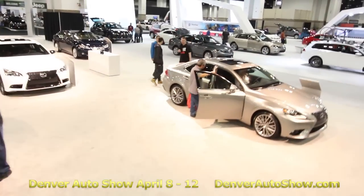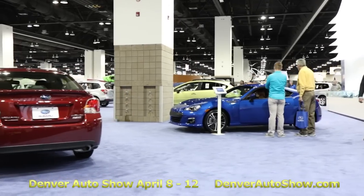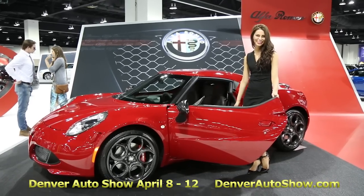Welcome to the Friday edition of the 2015 Denver Auto Show here at the Colorado Convention Center. Don't miss this year's Denver Auto Show where you can see 400,000 square feet, over 500 new cars. It's like one huge new car showroom, almost 40 different brands, including the all-new Alfa Romeo.